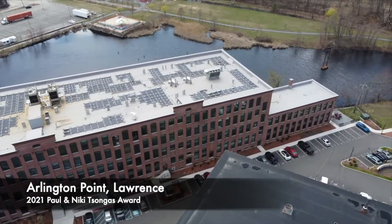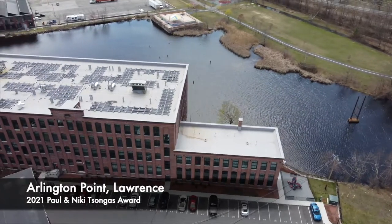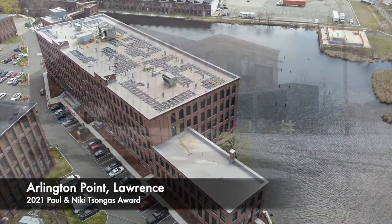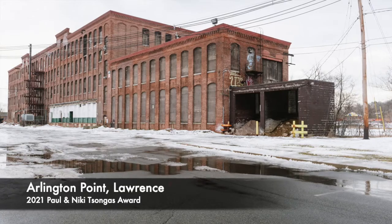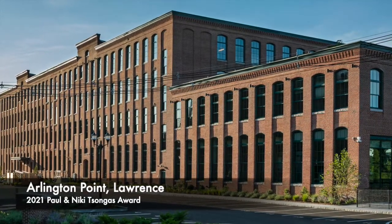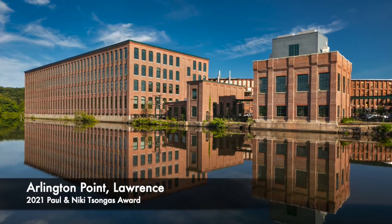Recent developments like Arlington Point have created 239 new households in the Arlington Mills district, helping to improve the quality of life in the area in many tangible and intangible ways — from improving the market for retail services to bringing eyes on the streets and lights in the windows. Arlington Point contributes to the overall quality of life and well-being of its residents, and its proximity to transportation and infrastructure aligns the project with smart growth and sustainability principles that are important to the health and growth of the city of Lawrence, the region, and the Commonwealth as a whole.